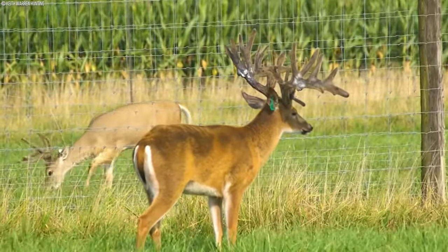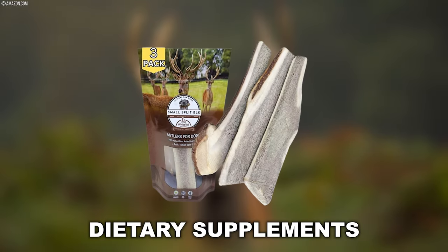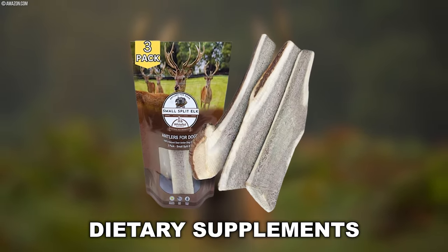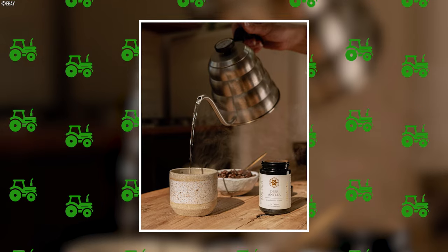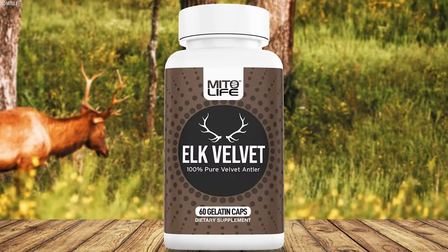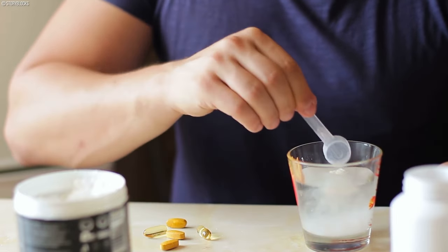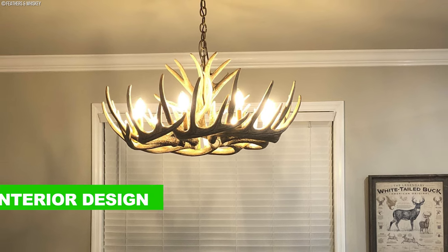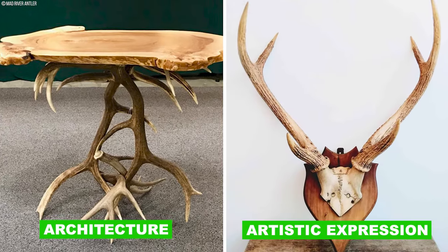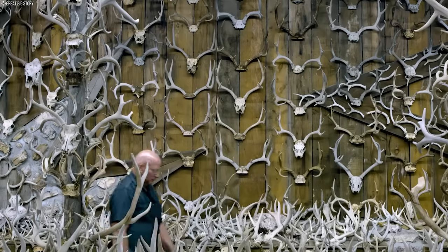There is also a growing emphasis on value-added product development within the deer antler market, including artisanal goods, specialized dietary supplements, and unique consumer products catering to niche markets and evolving consumer preferences. Innovative applications extend to the health and wellness industry, where deer antlers are incorporated into dietary supplements, functional foods, and alternative medicine formulations, with potential benefits for joint health, athletic performance, and overall well-being. The elegant and versatile nature of deer antlers has also led to their innovative use in interior design, architecture, and artistic expression, from luxury home decor to avant-garde design installations.